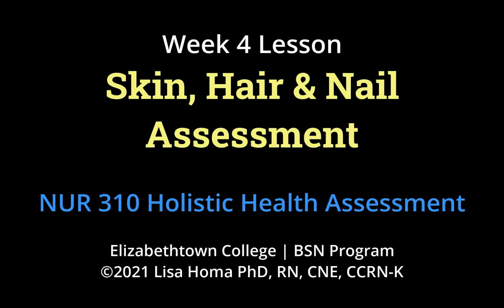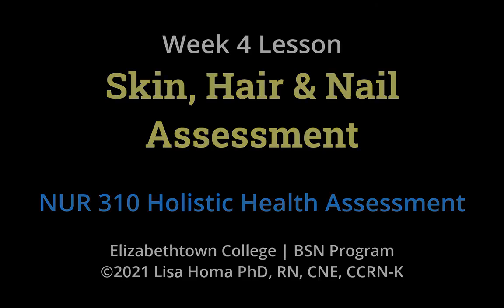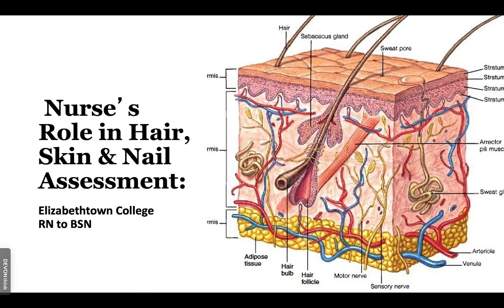Good afternoon. Lisa Homie here. Hope you're all having a great day. Today we're going to talk about hair, skin, and nails.